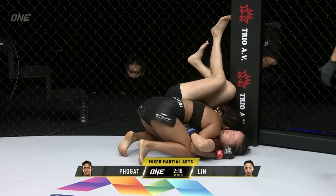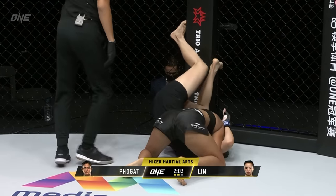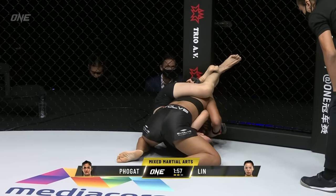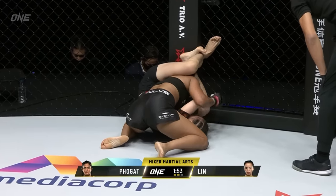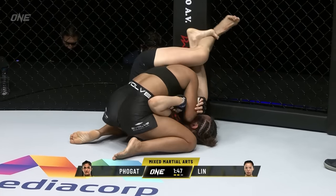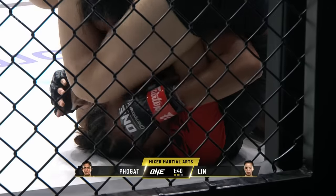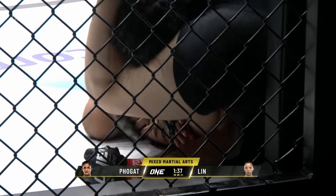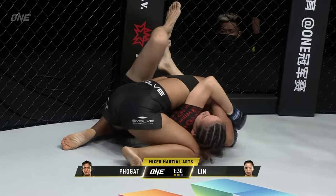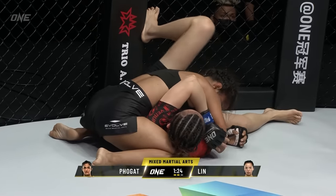Lin Hoshin knew what was going on — she keeps her arms tight into her body and then starts wall-walking to create that scramble. You can walk along the wall as long as you don't put your toes inside the cage area or grab the fence with your toes. Lin Hoshin has got what looks like an inverted triangle here. Does Ritu have both of her arms free? She's just got a head scissors position with the head — she might use it to roll into side control. Good view of the side control position for Ritu Fulgat.